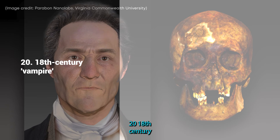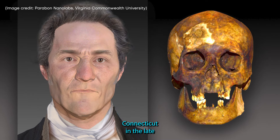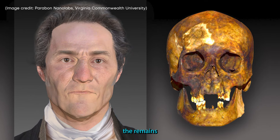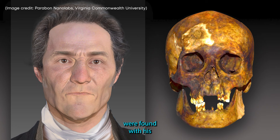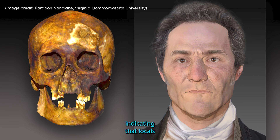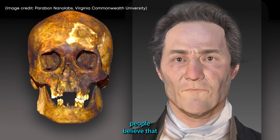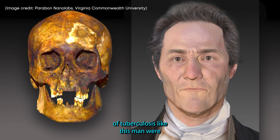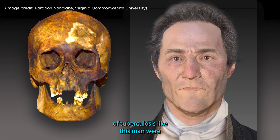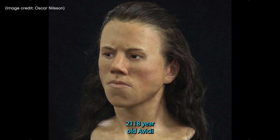20. 18th Century Vampire. Buried in Griswold, Connecticut, in the late 18th century, the remains of this 55-year-old man were found with his femur bones crossed over the chest, a sign indicating that locals thought this man was a vampire. Historically, people believed that those who died of tuberculosis, like this man, were vampires — but as you can see, no fangs here.